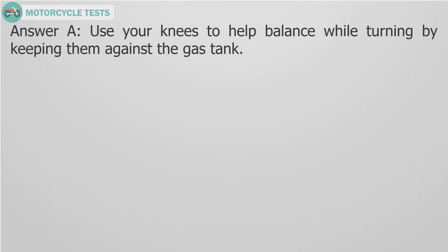Answer A. Use your knees to help balance while turning by keeping them against the gas tank.